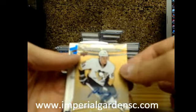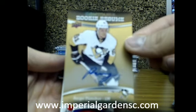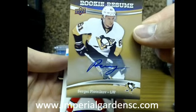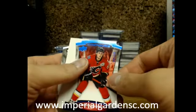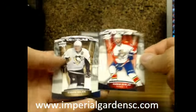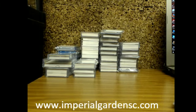We have a Rookie Resume autograph of Sergey Plotnikov going out to the Pittsburgh Penguins — Plotnikov — and a Sapphire of Sean Monaghan out of 499 for the Flames. There we have it, guys. Not a bad inner case — a lot of decent rookie autos out of this one.